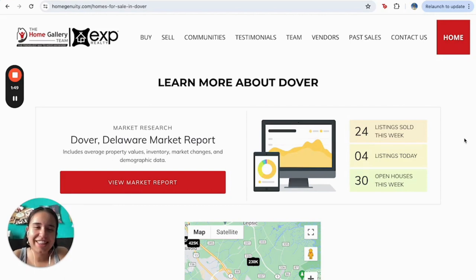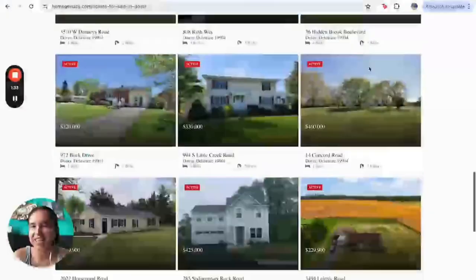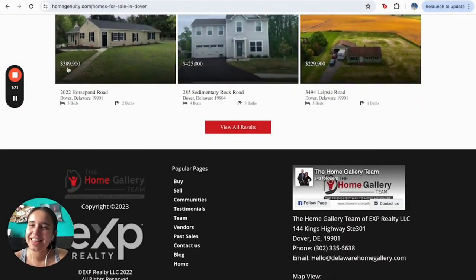So honestly, I think this is a great page. It has so many tools that all users can use, and of course they may convert from being just a user to becoming a customer for this incredible agency. I hope you like this example — if you have any doubts, let us know. Thank you.